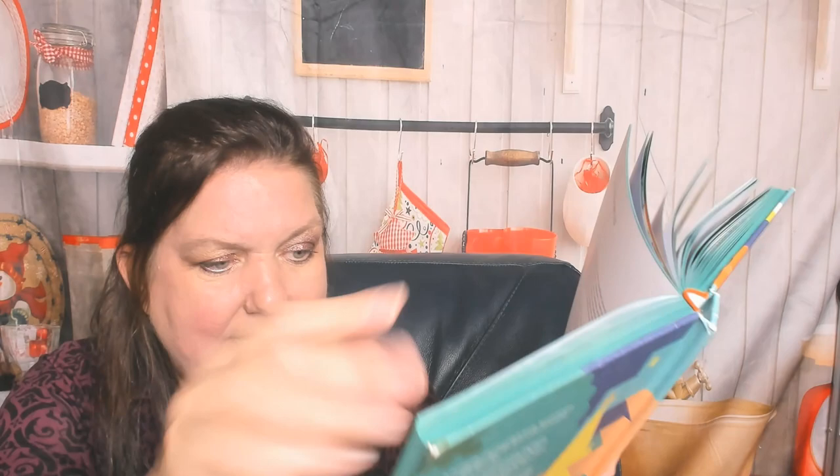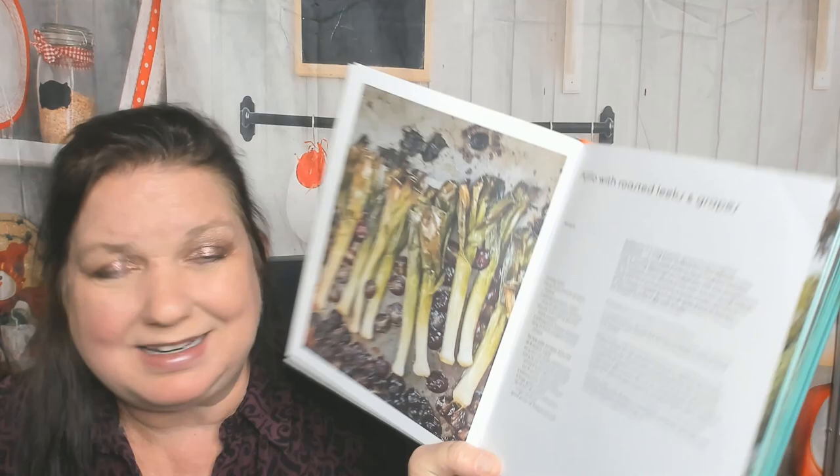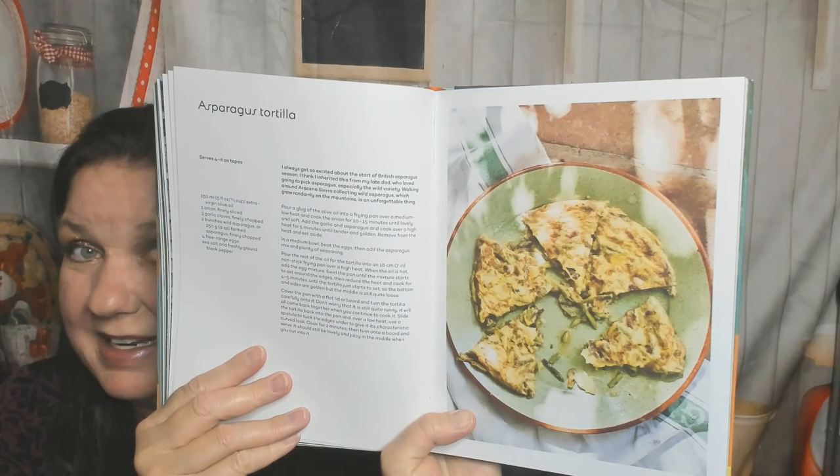Huevos a la flamenca — that looks like shakshuka to me, but it's from Spain, not from Africa. Ajillo with roasted leeks and grapes — that's an interesting combination. Here is asparagus tortilla. Warm carrot and fennel salad — great for autumn. Suddenly I'm seeing fish again. Cheese-stuffed fried olives — that's the first thing I would make out of this book. We're in the vegetable section but here's calamares del campo, which should be in the fish chapter. Chickpea and spinach stew — that would be great in winter, especially on a snowy day.